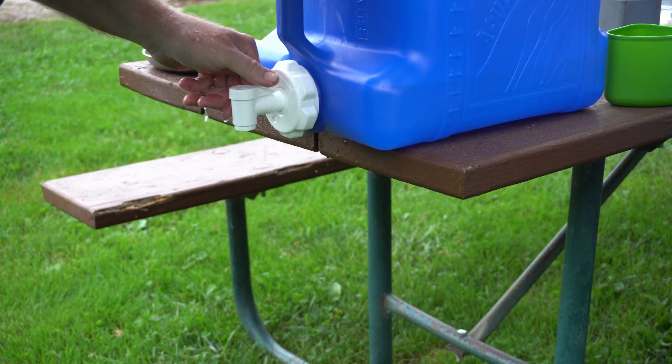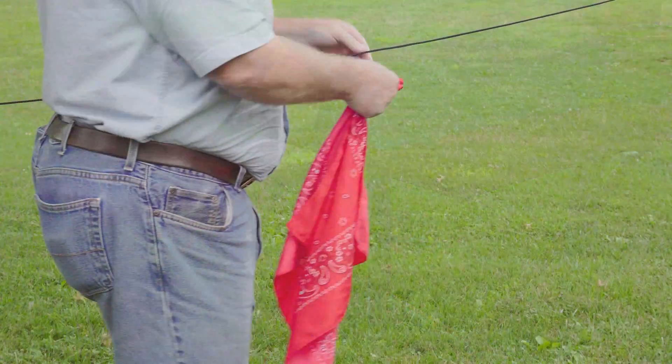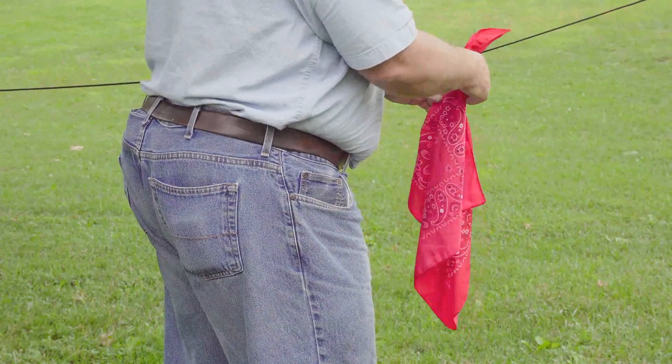Washing your hands up for dinner, it makes a great hand towel. Sometimes guy lines are very difficult to see out in the middle of nowhere — take a brightly colored bandana and mark it.